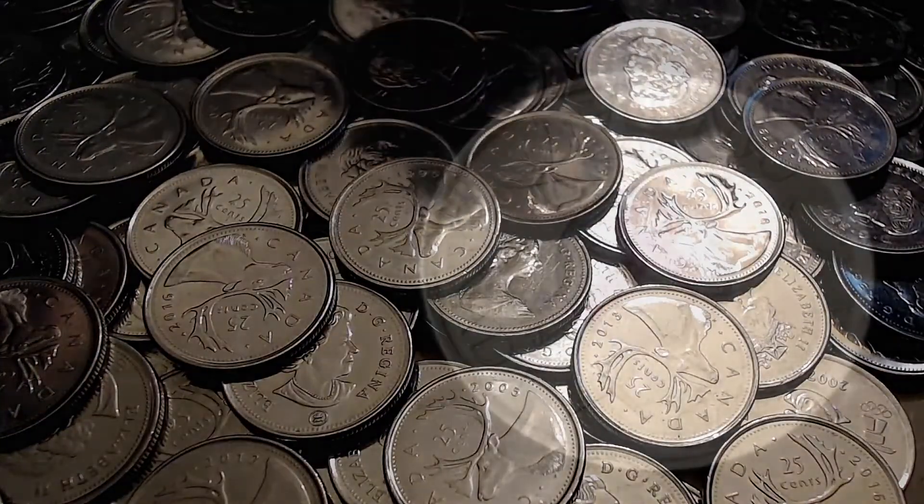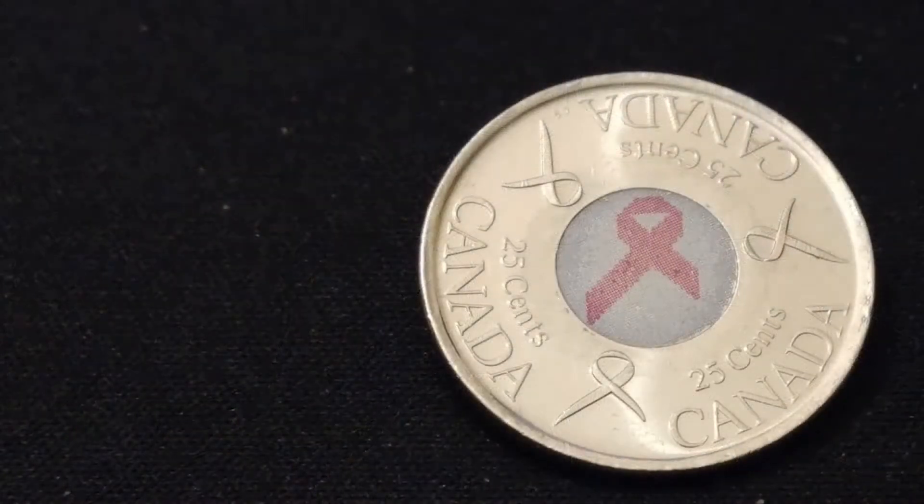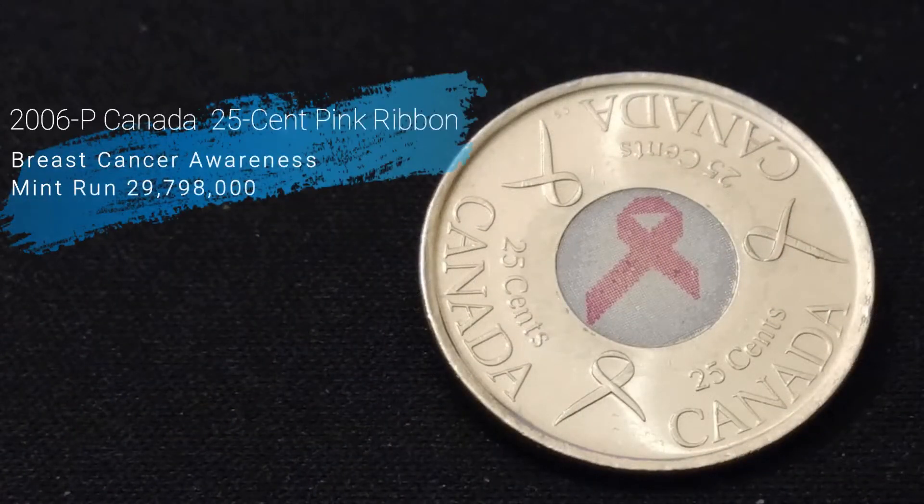The first quarter I found is a 2006 Canada 25 cent Pink Ribbon quarter — breast cancer awareness — with a mint run of almost 30 million produced.